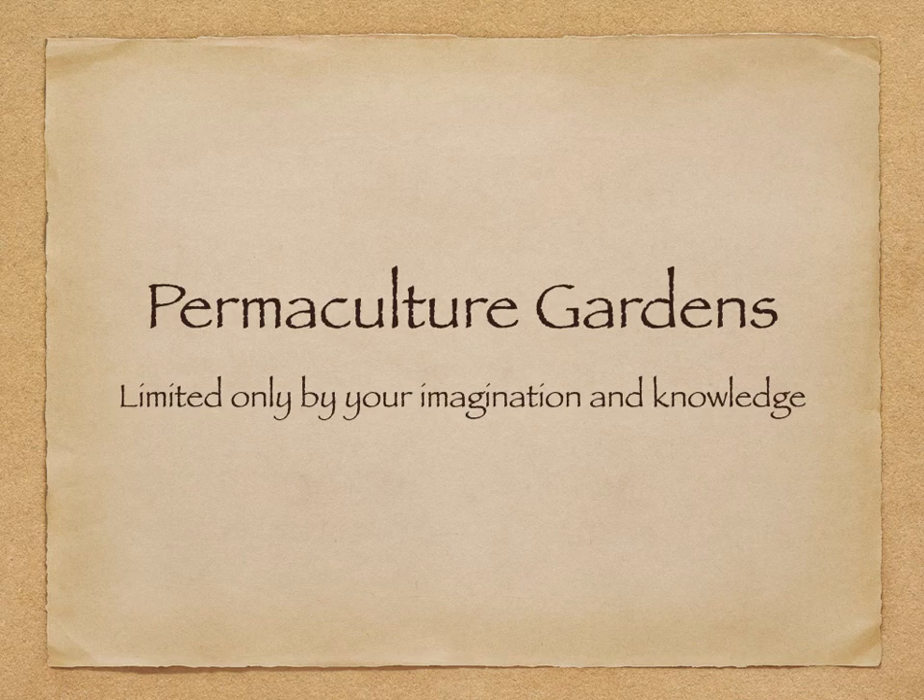So what do permaculture gardens look like? You can draw from the principles in different ways and implement them with your own unique approach. In locations where permaculture gardens grow, life flourishes. Fish repopulate streams, birdsong fills the air, and even rare species that were thought long gone from an area have returned.